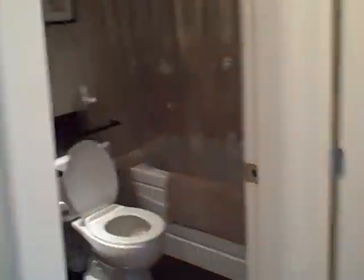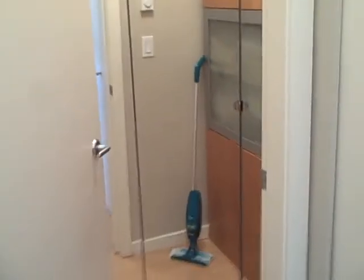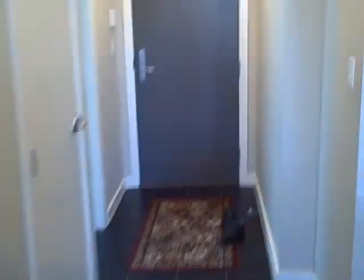Just showing you the washroom here — really nice granite countertops, nice tile, and a nice big in-suite storage there. Really, really nice.